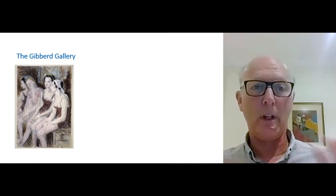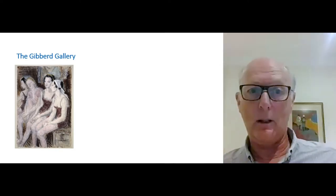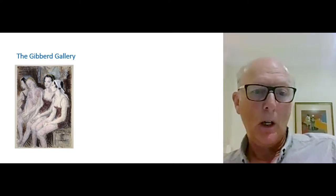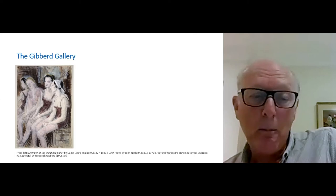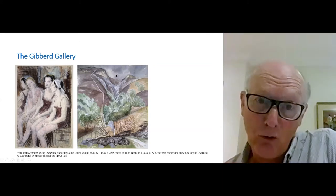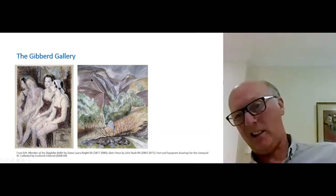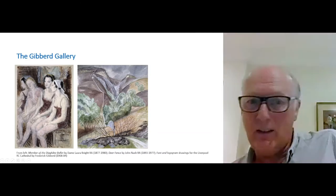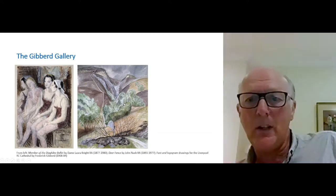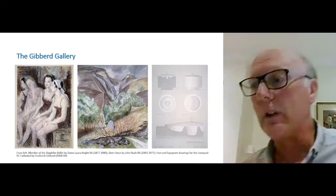I'd like to show you some of the works because, had we been meeting in real life, we would have had the opportunity to go into the gallery — it's currently closed while restrictions are in place. This is a piece by Dame Laura Knight. My personal favourite is a piece called 'Deer Fence' by John Nash, who eventually settled in Essex. I love the sculptural quality of it — the fences are sculptural, they divide things, the gulch is sculptural, there's good colouration. But apart from the watercolours, there are also architectural drawings by Gibbard himself.